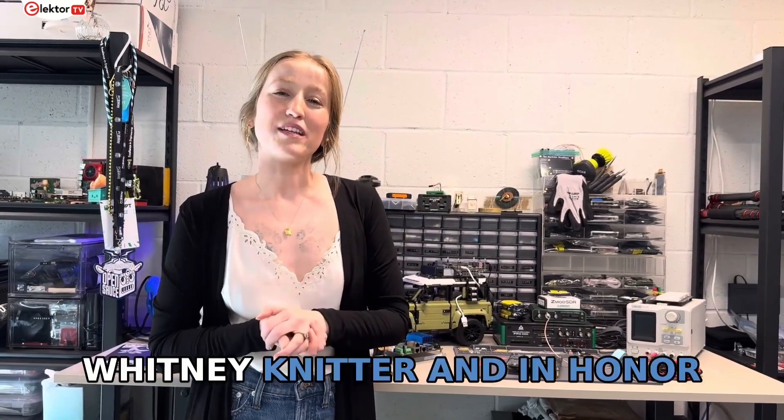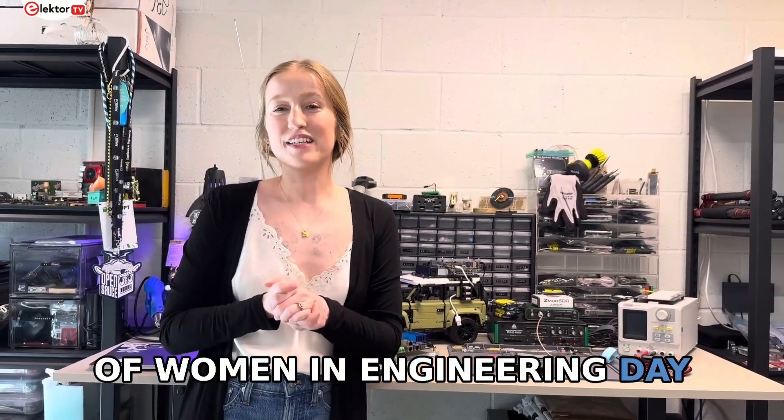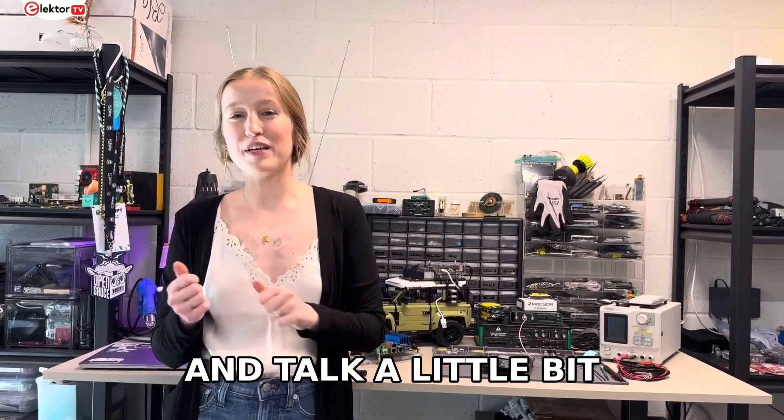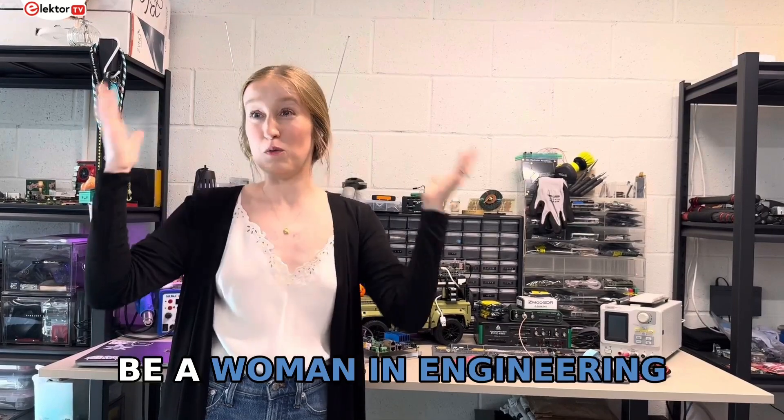Hi Elektor readers, my name is Whitney Knitter, and in honor of Women in Engineering Day, I wanted to take you through my current lab setup and talk a little bit about what it's like to be a woman in engineering.